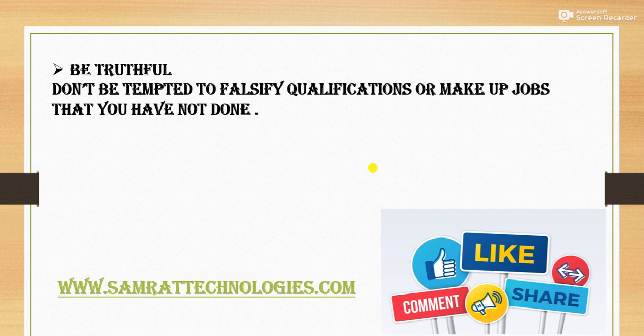Be truthful. You must be truthful. Don't be tempted to falsify qualifications or make up jobs that you have not done. Don't write false information about anything you have not done. A white lie may get you through to the interview stage, but the interviewer could quite easily catch you out if you don't appear to know what you are talking about. So don't add false information.